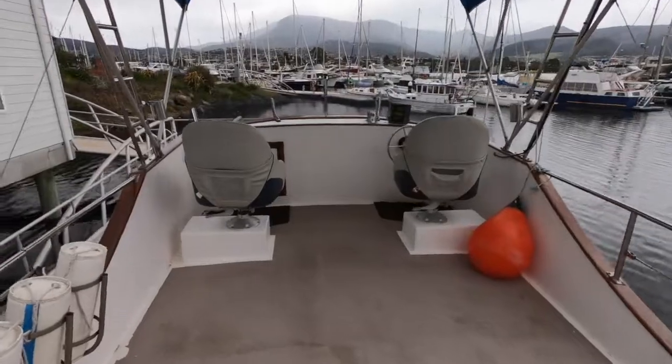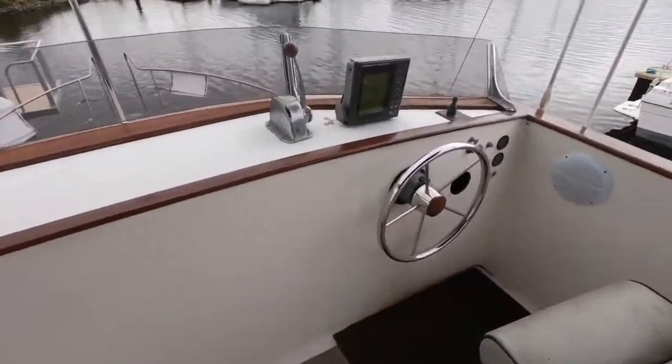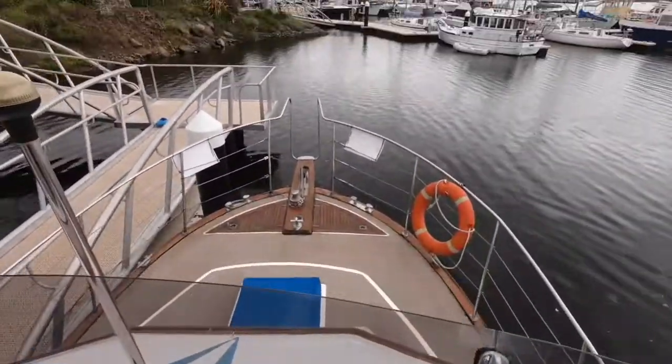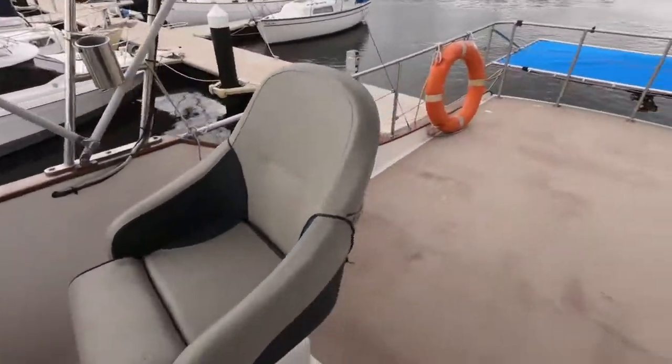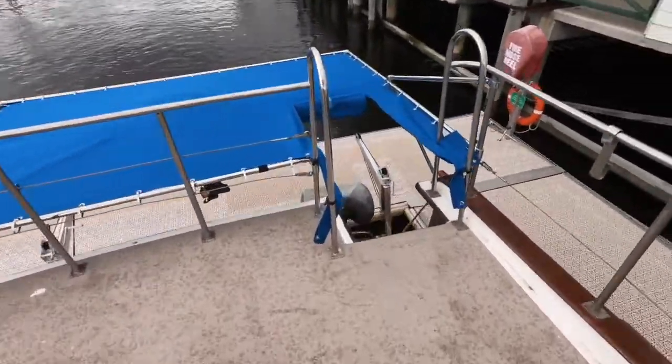Nice cockpit, good access up to the flybridge, and this is where you really get your outside living area. Nice big flybridge with a functional helm station and great seating behind as we'll see as we pan around. A few deck chairs, a casual table, and you've got a great outside living area.